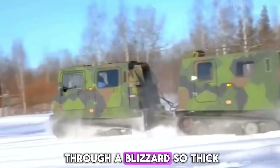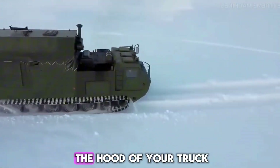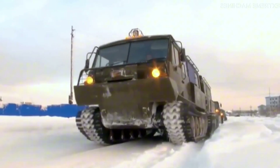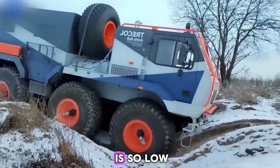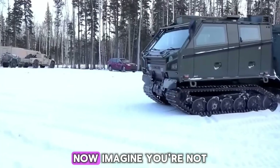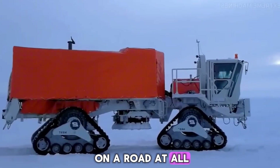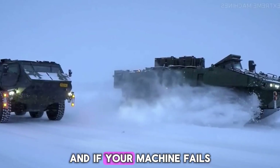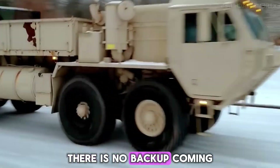Can you imagine pushing through a blizzard so thick you can barely see the hood of your truck? Feeling the whole vehicle shake in the wind, while the temperature outside is so low that metal can crack and fuel can freeze. Now imagine you're not on a road at all. Under your tracks there's deep snow, thin ice and freezing water, and if your machine fails, there is no backup coming.